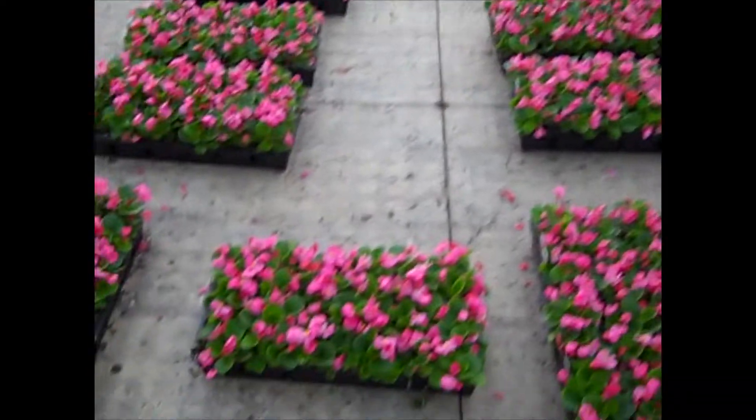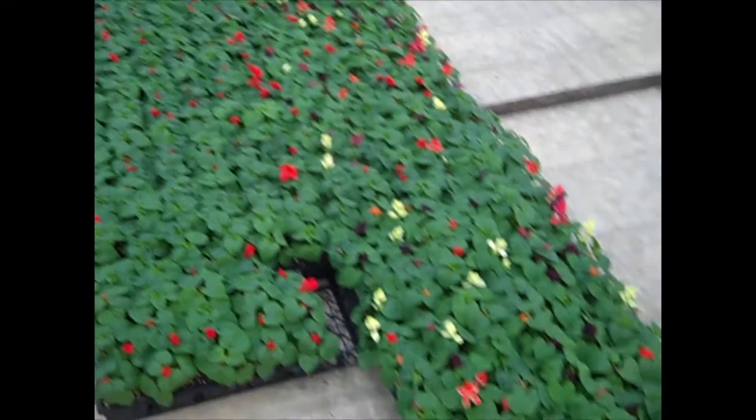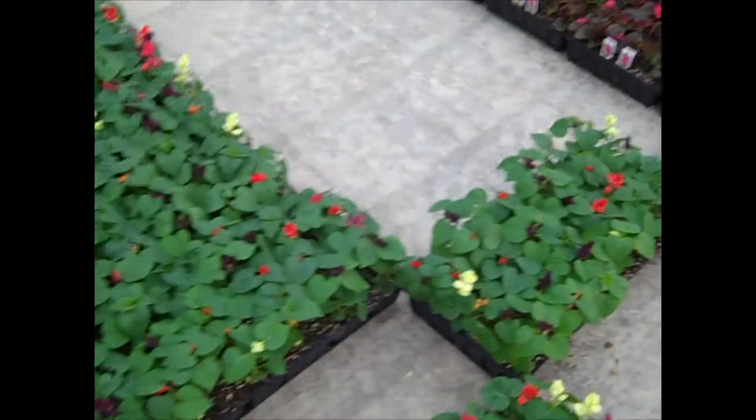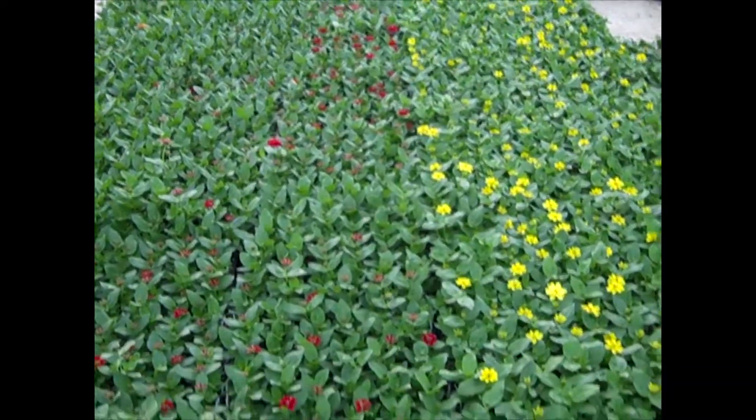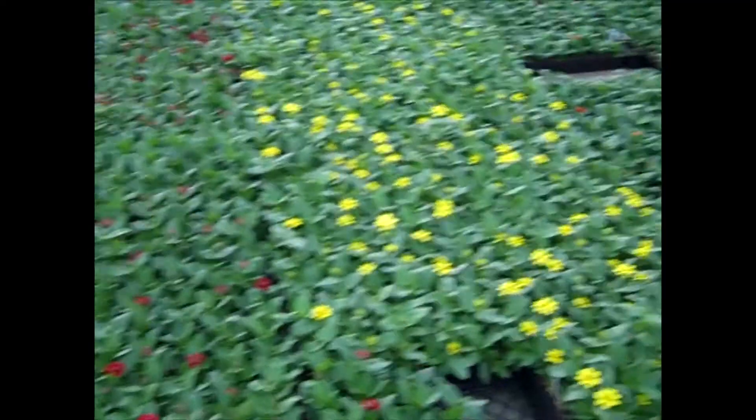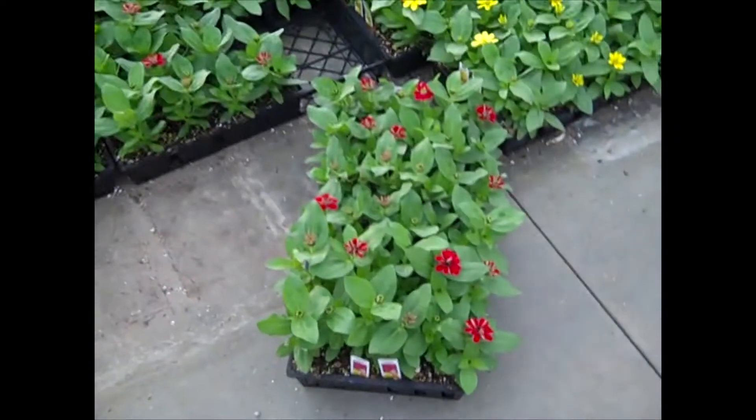Look at these gorgeous full flats. You're looking at salvia — very nice full plants, just budded. Here's another popular color plant: our selection of zinnias in flats. Look at that beauty.